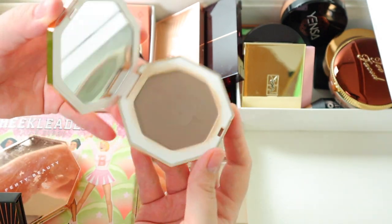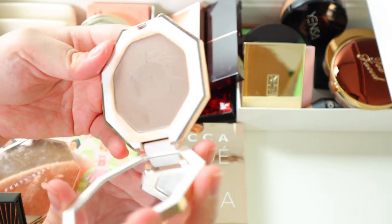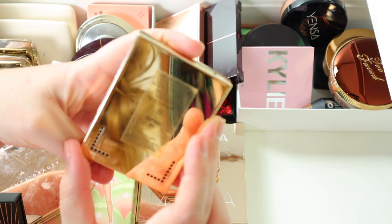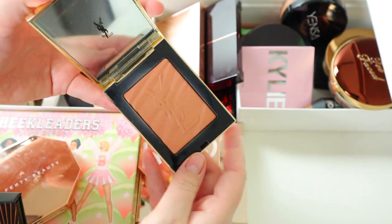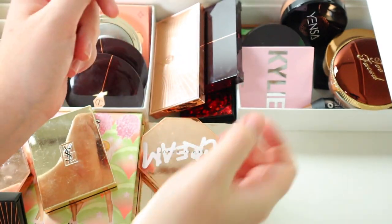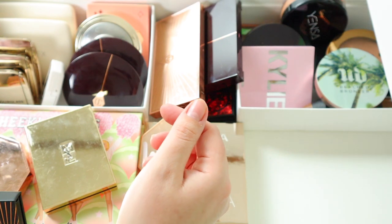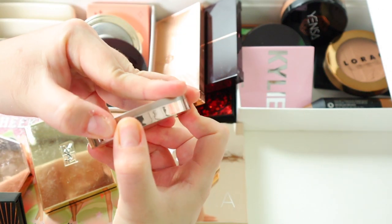Then I have the Fenty cream bronzer which I use for contouring — I've used it a lot, there's brush hairs in it. I got the Amber shade for really light skin tones but I use it for contouring, and it works well — I want to get the darker shade though. This is my first bougie bronzer purchase — I had to buy YSL, in the shade Sun Kissed. It's actually a beautiful bronzer, I use the heck out of it, it's sentimental to me. Then the Too Faced Chocolate Gold — I've swatched it but never used it and probably never will because of the gold shimmer, so getting rid of it.